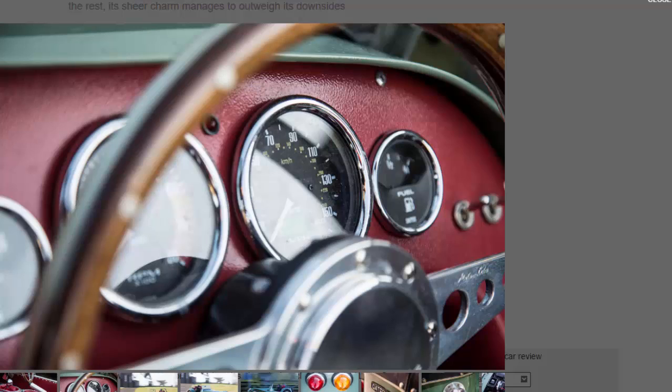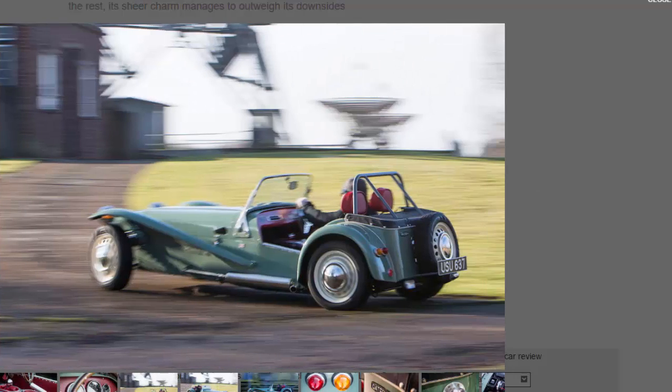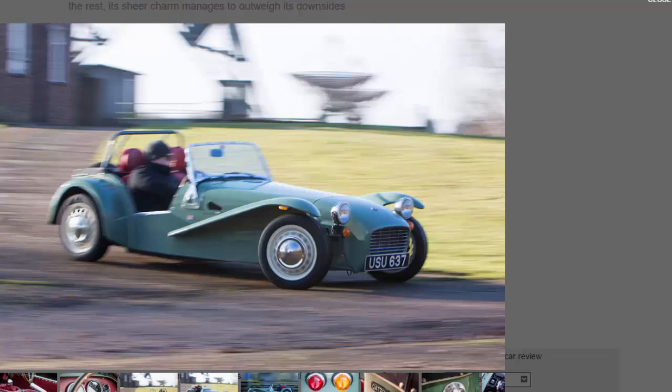It proves a simple setup — solid beam axle and rear drum brakes included — can be supremely effective in the right application. Every action translates into a noticeable reaction from the car, and while the cramped space makes working the 330mm diameter wheel slightly uncomfortable, the resulting elbows-out driving style feels very 1960s.